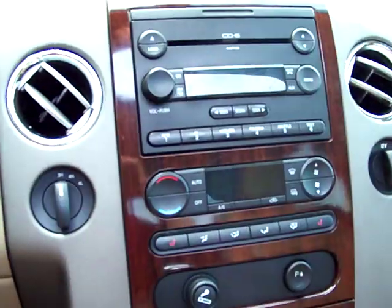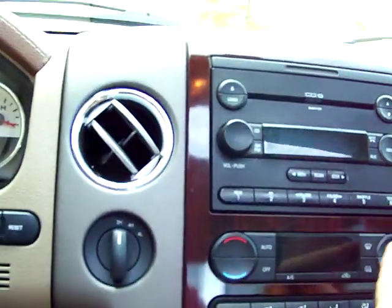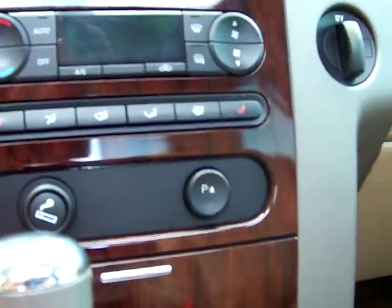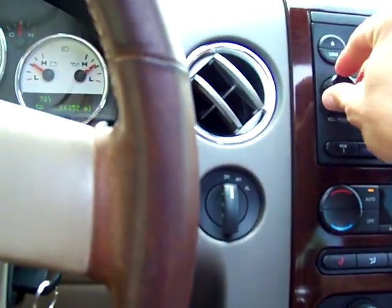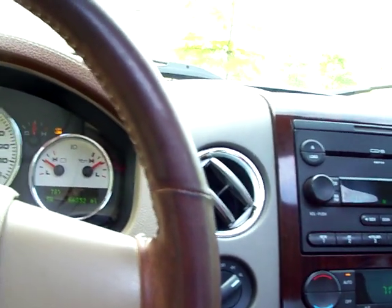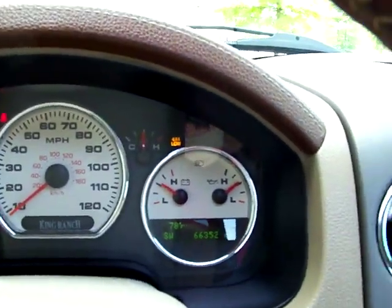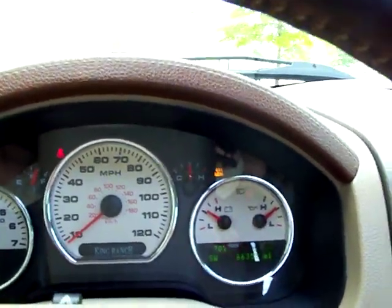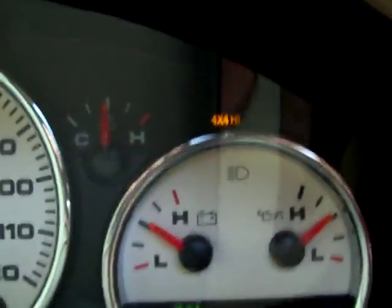This does have the 5.4 motor with an aftermarket cold air intake that helps with fuel economy and power. It's got heated seats and climate control, six disc changer. Putting it in four-wheel drive — radio works. Going to four-low, felt it kick in. Shifted into four-wheel low, then to high, switched to high with no problem.